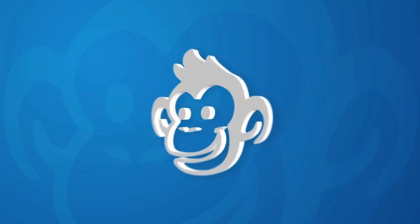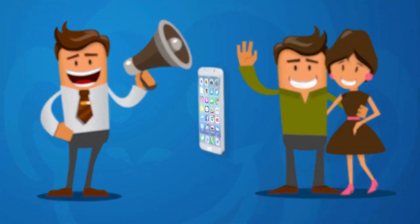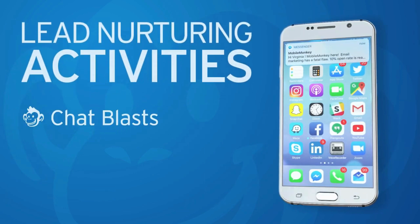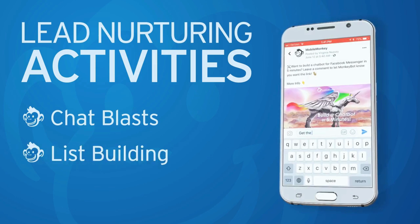Now, you might be wondering, why MobileMonkey? Here are three game-changing reasons. First, automatic lead capture — MobileMonkey captures the email, phone number, and even the address of your website visitors automatically. No more lost leads.